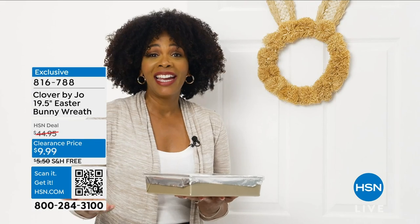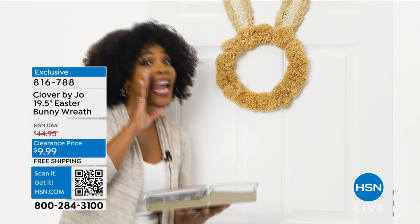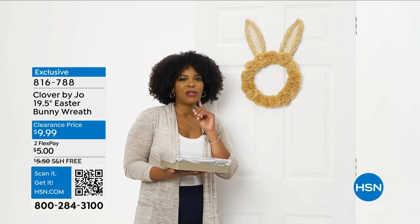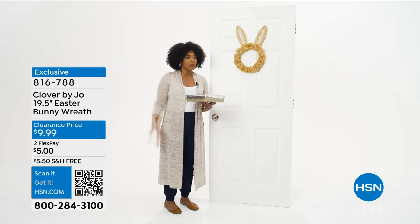What did the rabbit use to propose to his girlfriend? A 24-carat ring. Where did the rabbit go for a trim? The hairdresser. What's a rabbit's favorite type of music? Hip-hop. Oh, come on. Those were all good jokes off the top of my head.